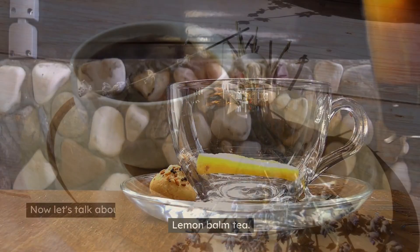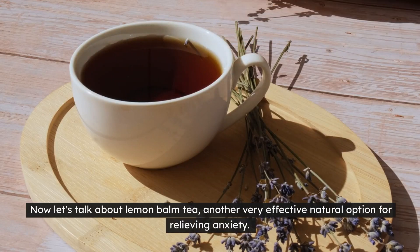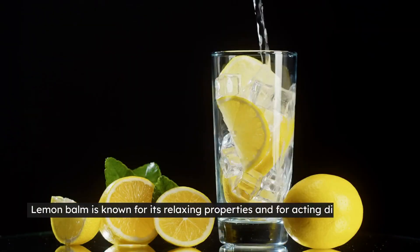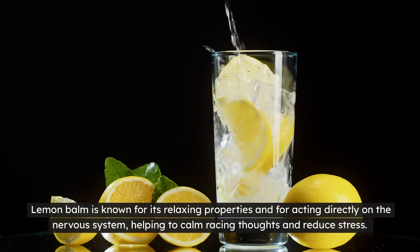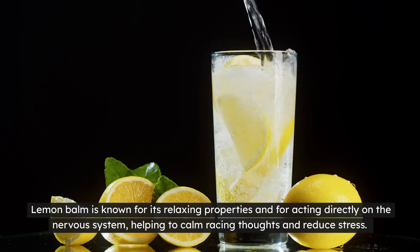Lemon balm tea. Now let's talk about lemon balm tea, another very effective natural option for relieving anxiety. Lemon balm is known for its relaxing properties and for acting directly on the nervous system, helping to calm racing thoughts and reduce stress.